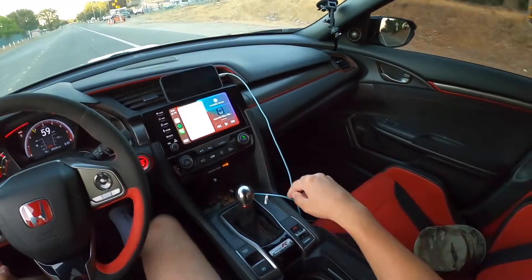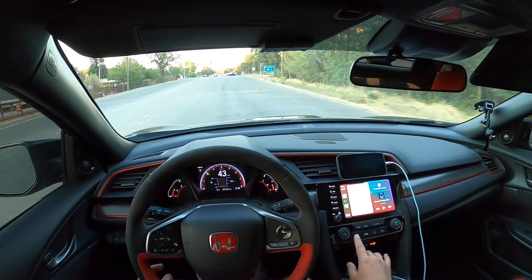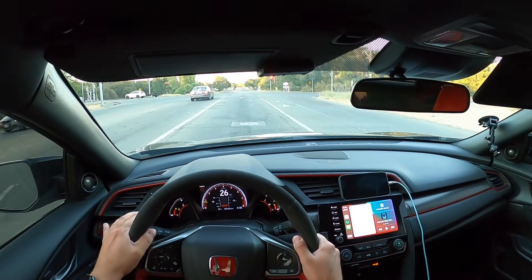I had my AC on and I heard the whistle a little bit, so after we get out of Target I'm going to turn the AC off and try it again. Hopefully the whistle's not back.